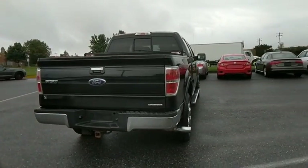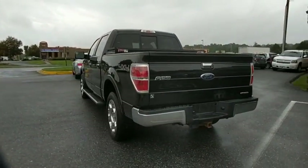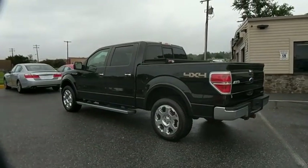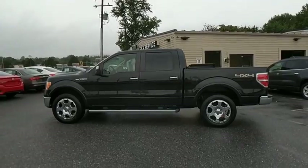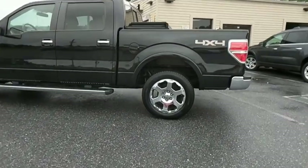Power passenger seat. Traction control. Leather-wrapped steering wheel. Dual airbags. Power steering. One owner. Four-wheel disc brakes. Center armrest. Fog lights. AM FM CD player with six speakers.